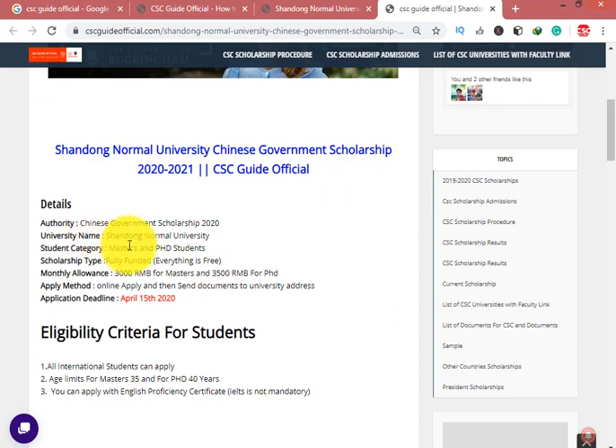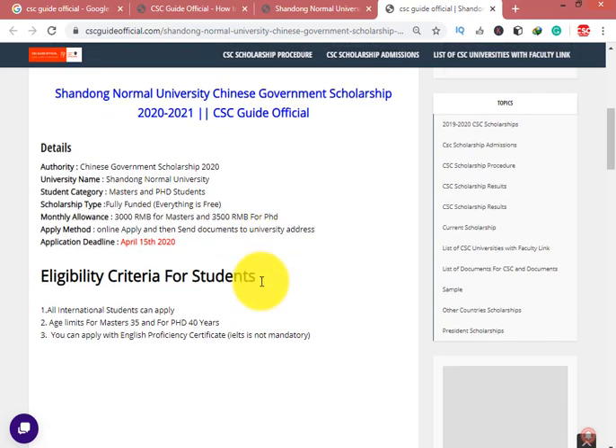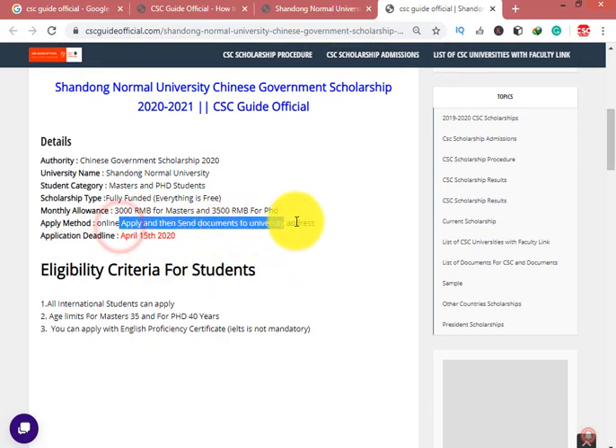The Chinese Government Scholarship is for Master and PhD students. For Bachelor students, the Shandong Provincial Scholarship is available. This scholarship is fully funded — 3000 RMB for Master students and 3500 RMB for PhD students. You apply online and then send documents to the university.